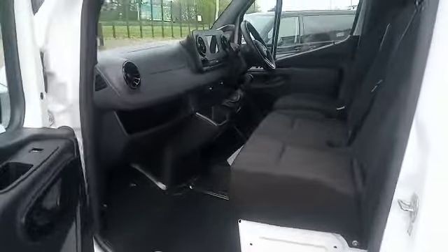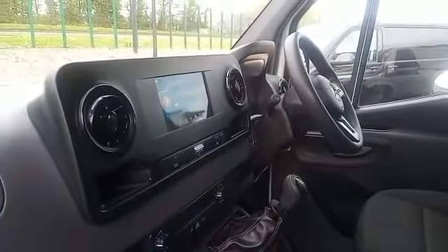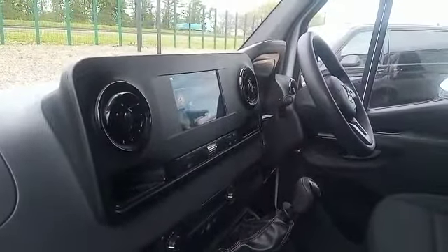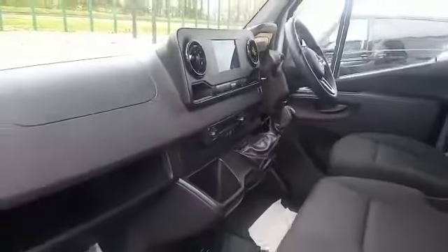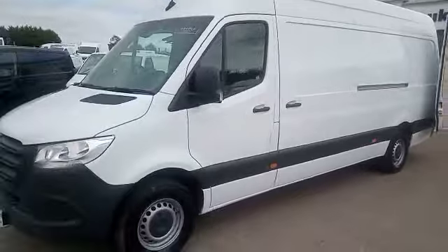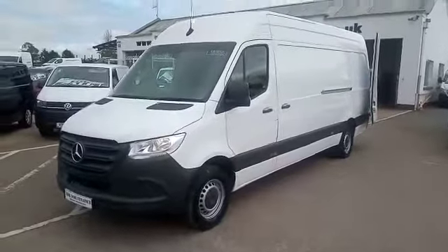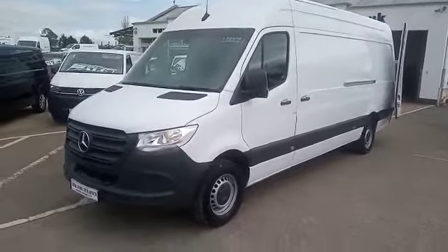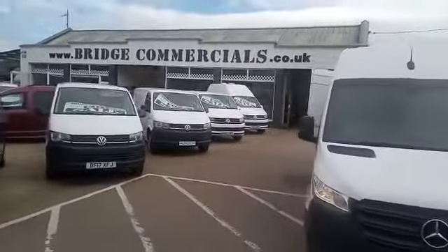The passenger side of the cab is clean and tidy. Just to recap: we have a 2021 Mercedes Sprinter 315, long wheelbase, high roof, in the progressive trim. If this vehicle is of any interest, please do not hesitate to contact either myself, Brian, or Patrick on 0044 2892 689 triple 0, or through the website bridgecommercials.co.uk. Thank you for watching.